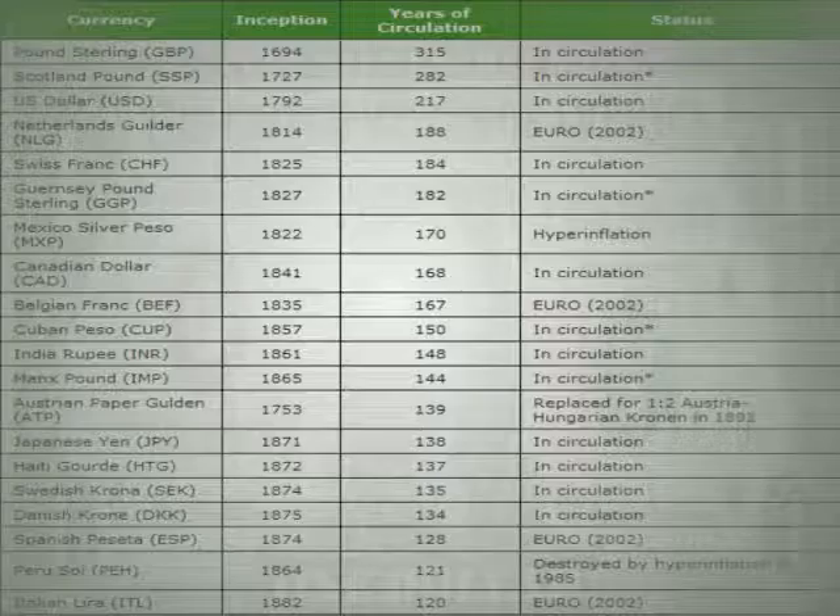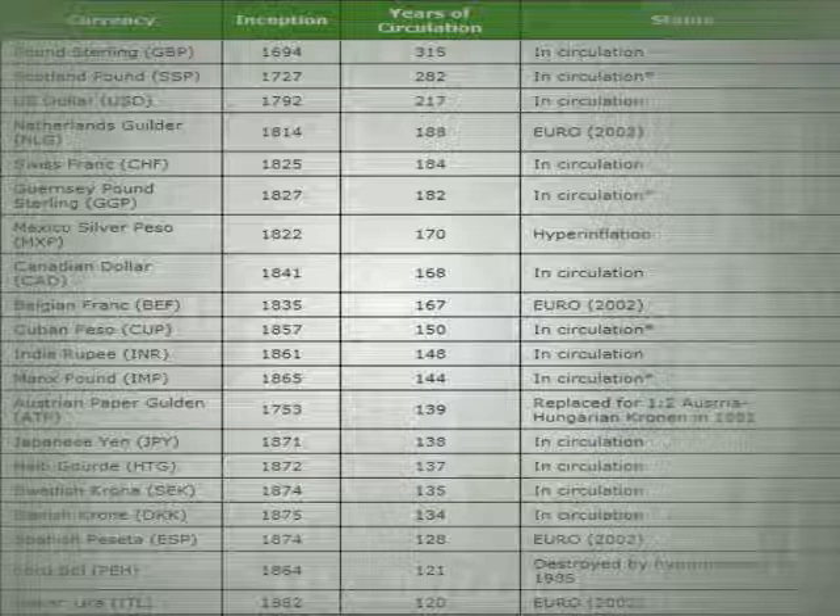It seems Mike did quite an exhaustive study on the history of paper currency. The first paper money was used around 800 A.D. in China — you learn something new every day. And apparently there are 176 currencies in circulation in the world today.